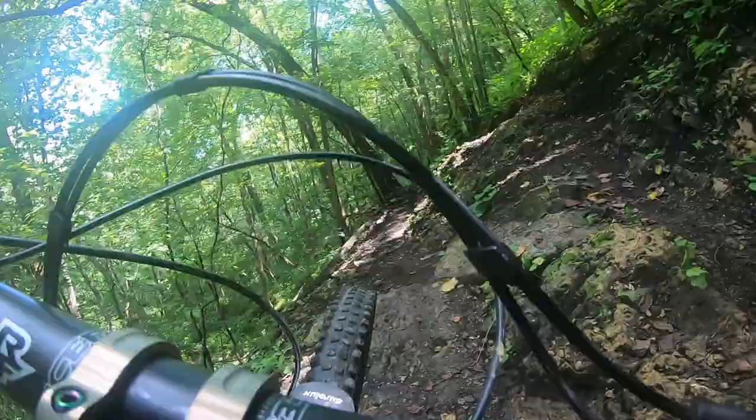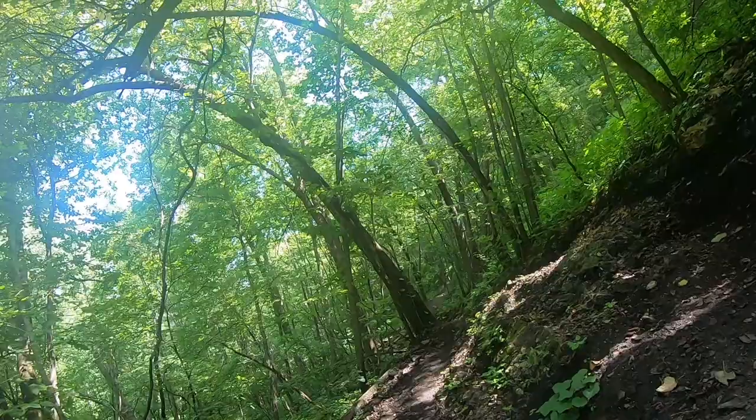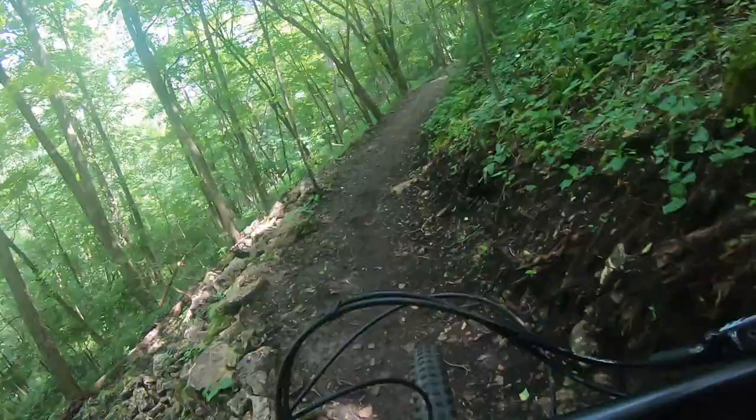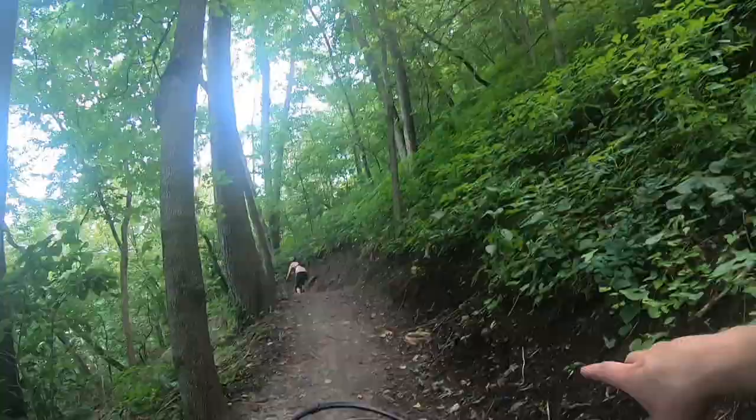I think the trail stopped being fun in this direction. Currently air and sealant leaking out of my tire at a pretty good rate. Alright, got most of the sealant to stop leaking. Hopefully it's good enough to finish out this trail.